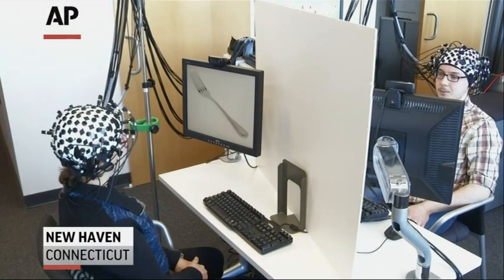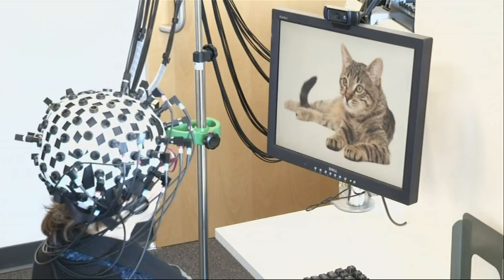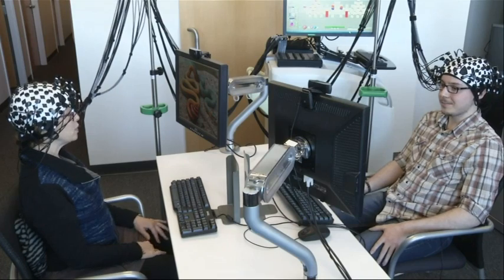This is a fork. A fork is something you use to stab food while you're eating it. It's not your typical table talk. Here's a kitten. The conversation giving researchers a fascinating glimpse at two brains interacting.